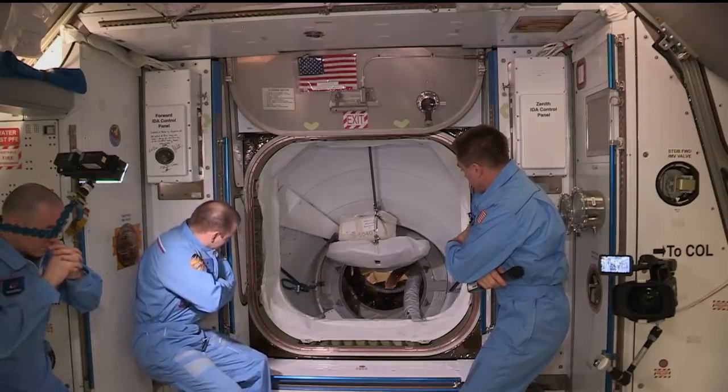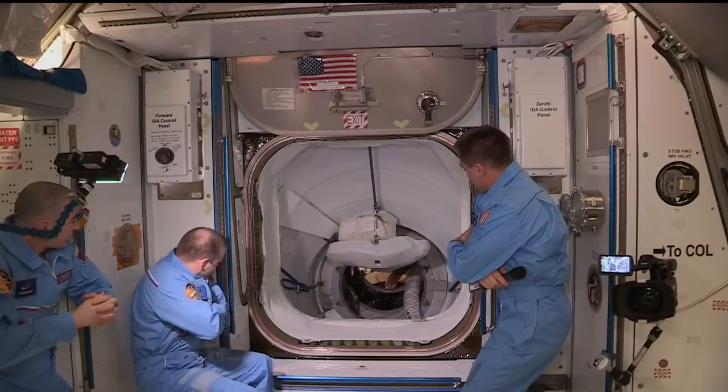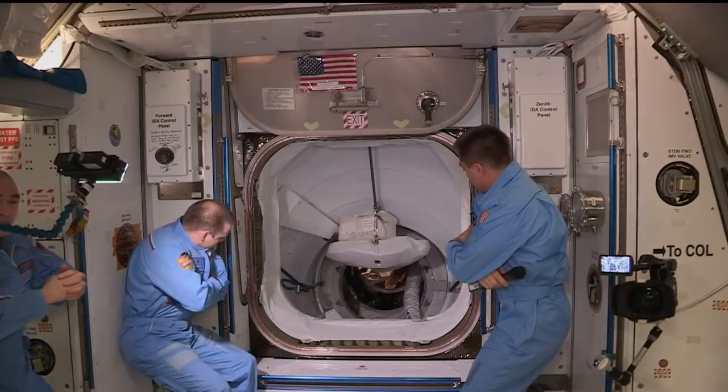And with that, Endeavour, welcome to the International Space Station. Please come aboard. Endeavour copies — with pleasure, we'll be there in a second.